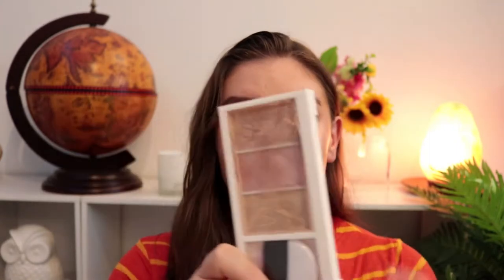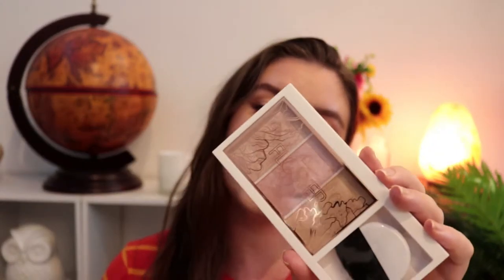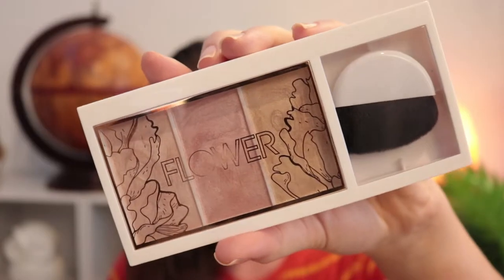This is not sponsored at all, but letting you know Flower Beauty is now available at Chemist Warehouse throughout Australia. First up is their Shimmer and Strobe Highlighting Palette. It's cute — it's got three different shades, and I appreciate that they're relatively in the same zone but different shades.